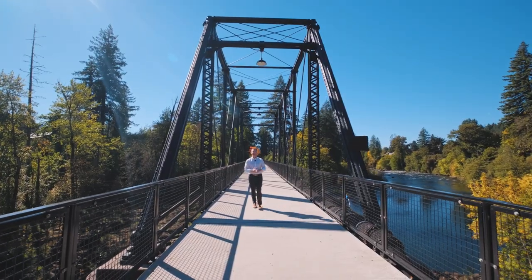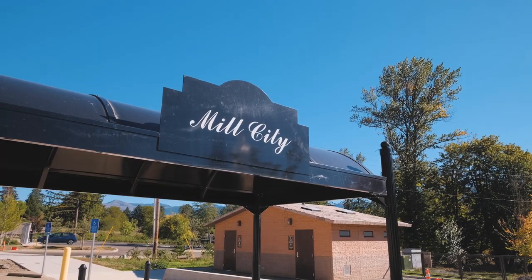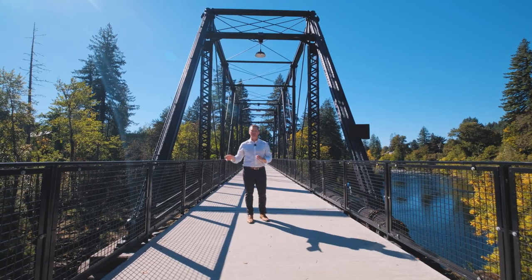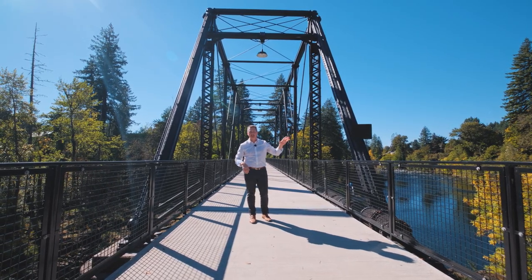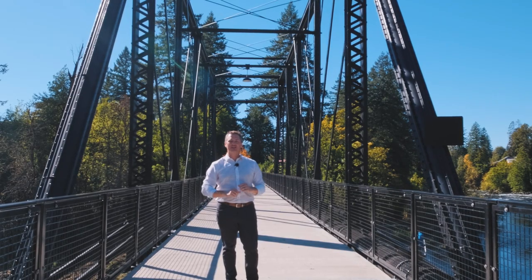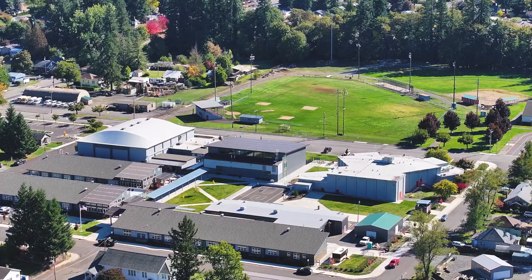Hello everybody, I'm Quinn Burke and today we are out in the Mill City Gates area of the Saniam Canyon to feature a home that's coming up for sale. We're located just off of Highway 22 right now, the Saniam River, and just 10 miles away from Detroit Lake. This is an outdoors person's paradise.